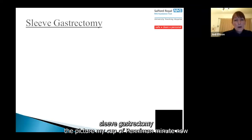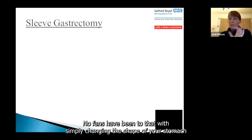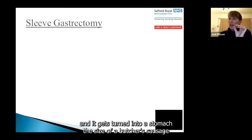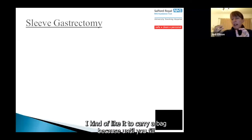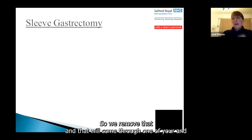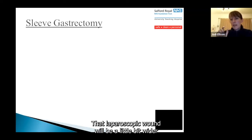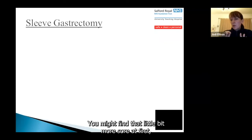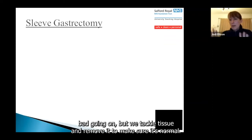Sleeve gastrectomy: this time, all your small bowel is intact — nothing is happening to that. We simply change the shape of your stomach, turning it into a stomach the size of a butcher's sausage. The largest section of your stomach — like a carrier bag when empty — is removed and comes through one of your laparoscopic wounds, which will be slightly wider with an internal stitch, so it may be a bit more sore at first. The removed portion of stomach is sent to histology.